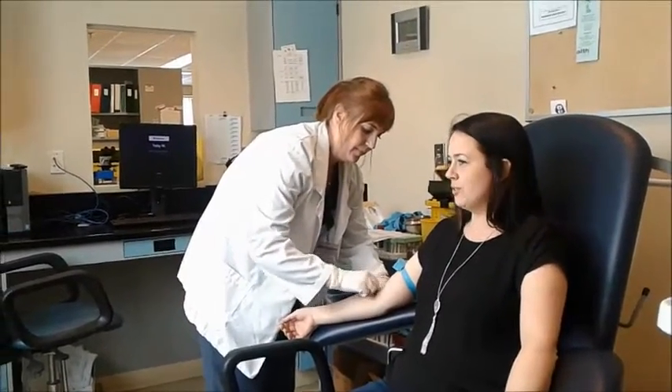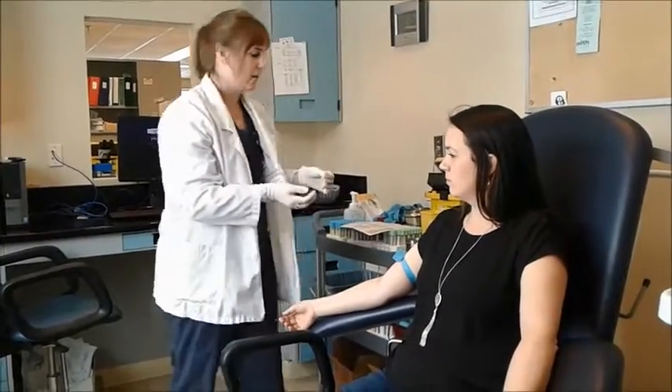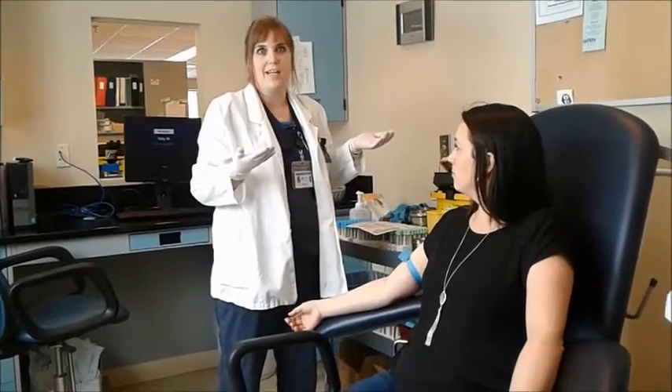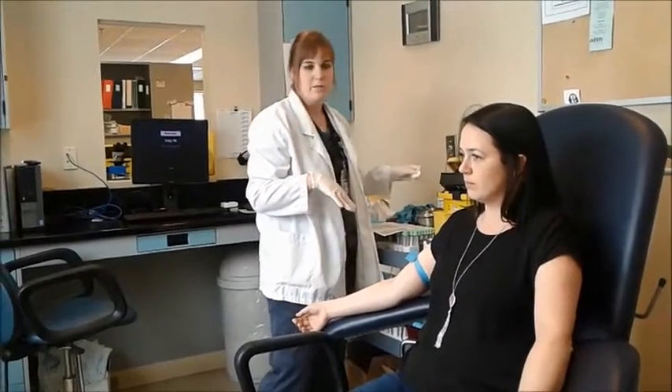Why do some tests require you to fast first? So it's to get a baseline. If you are getting a glucose test done and you don't fast, your glucose is going to be high because you just ate. So if you get a baseline, that's good for diagnosing diabetes.